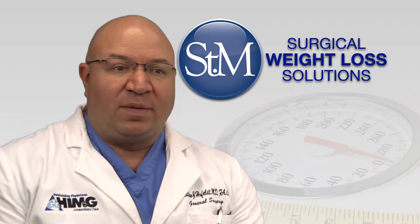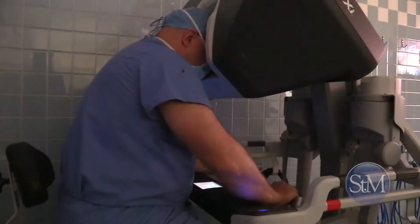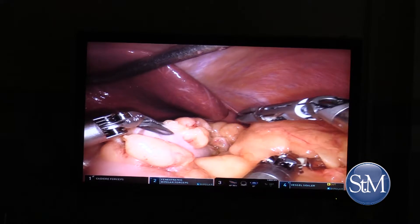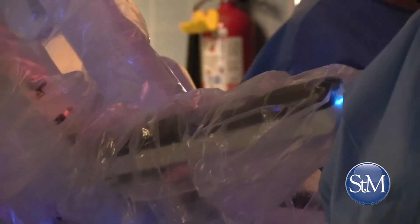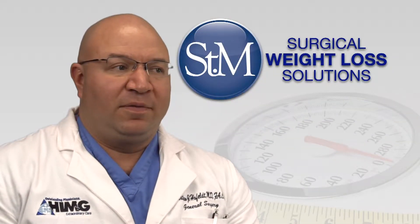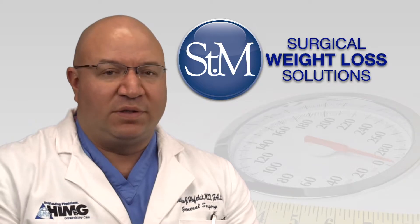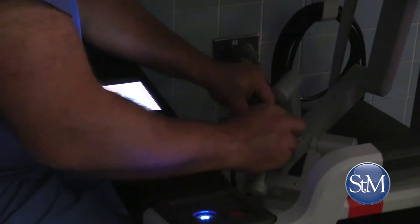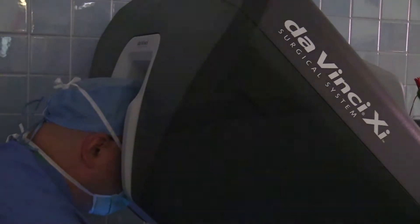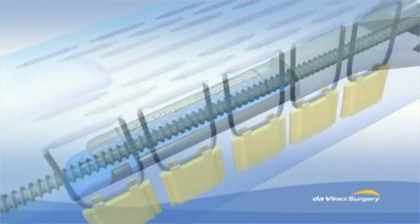I've done them laparoscopically, however I've transitioned into doing them robotically because I feel like I get better visualization of the anatomy. I think the technology and the staplers with the DaVinci platform make it go smoother. With the robotic procedure you get the arm motion, the laparoscopic arm motion, plus that wrist motion, so you get more degrees of freedom and can do more intricate and complex things. They also have stapling technology so we can introduce and control staplers with the wrist motion too.